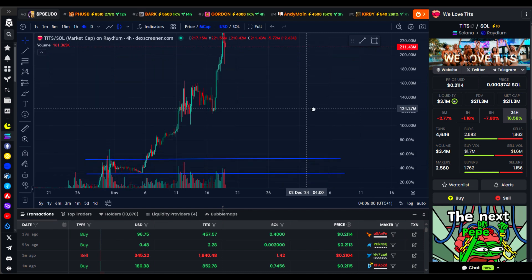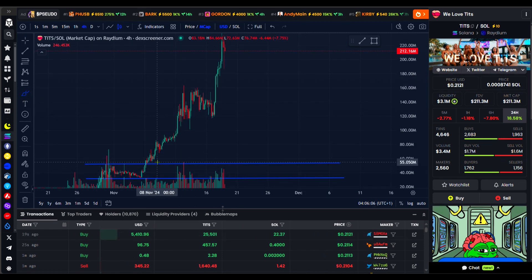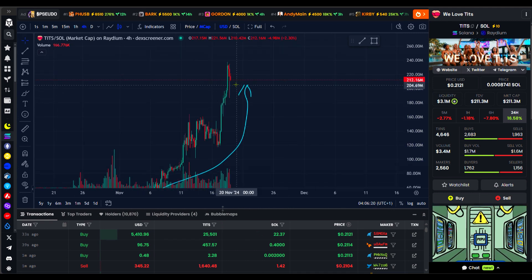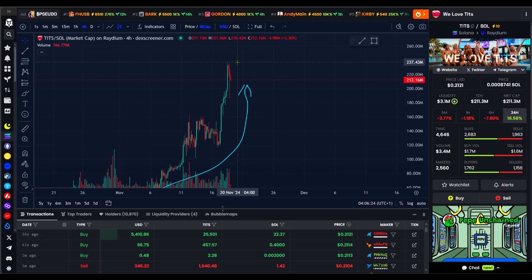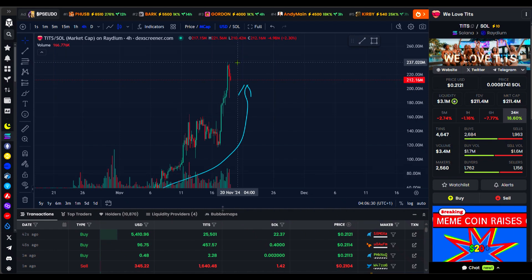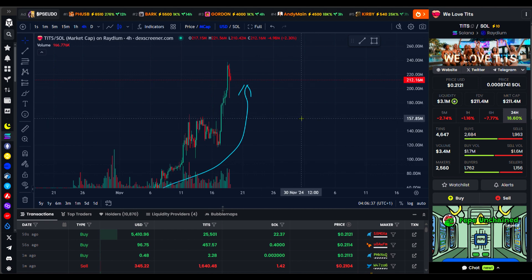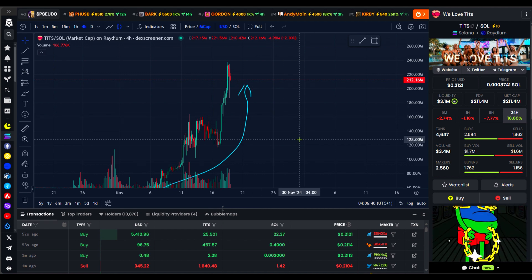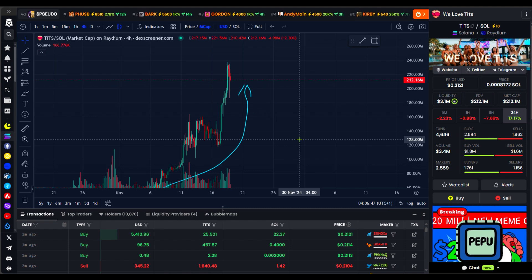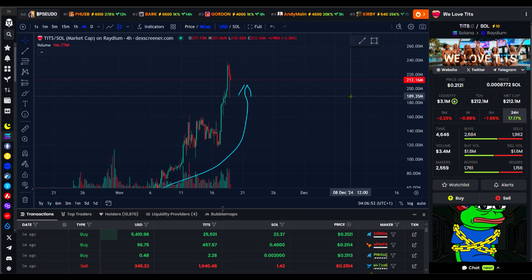It's gone up like 4x. You can see the sharp movement here — the price has gone up a whole lot, and it hit an all-time high of over 237 million in market cap yesterday. So if you put in around 50 million, or even 30-40 million, by now you should have at least a minimum of 4x. This is how we make money on meme coins.